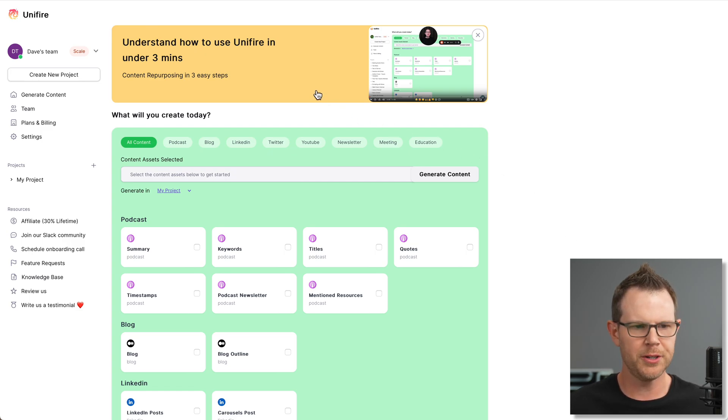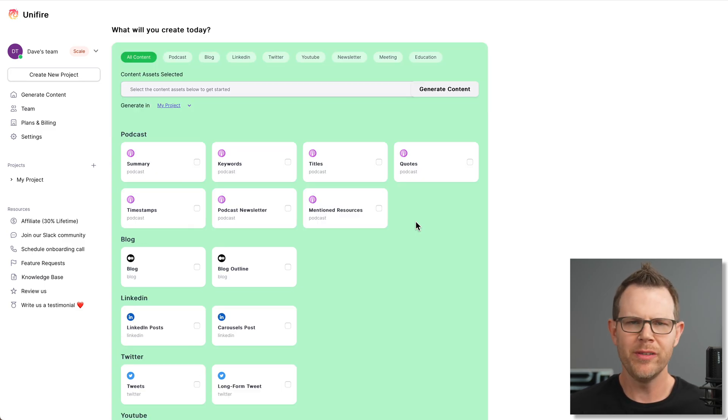There's a little tutorial here — understand how to use Unifier in under three minutes. I love when companies take the time to do educational onboarding so you're not just left trying to figure it out on your own. The user interface has a Notion-style layout: very minimalistic, with a sidebar on the left and the main content area on the right — very similar to many SaaS products.